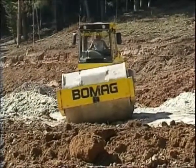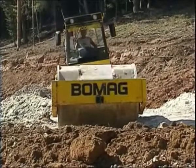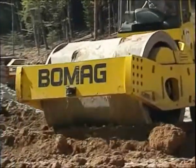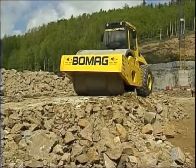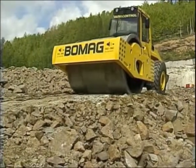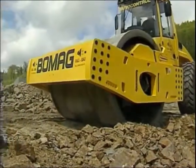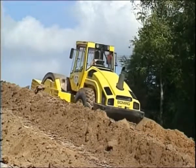Both BOMAG single drum rollers with polygonal drum are equipped with VARIO CONTROL as well as BOMAG ECO MODE. VARIO CONTROL is an intelligent exciter system which provides very large amplitudes and centrifugal forces for the compaction process. The BOMAG ECO MODE integrates engine and hydraulics to form a load-dependent regulated drive system. Automatic adjustment of the engine speed makes only as much engine power available as is required for the construction job — fuel costs can be reduced by up to thirty percent.